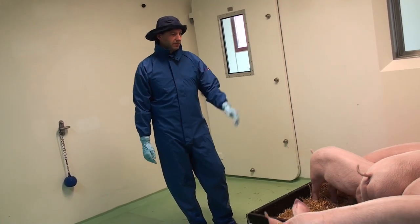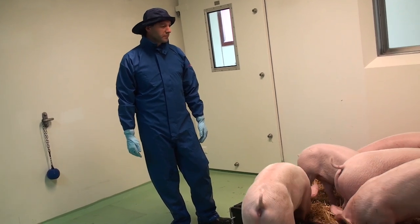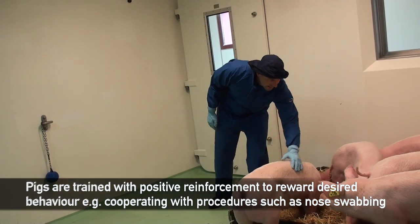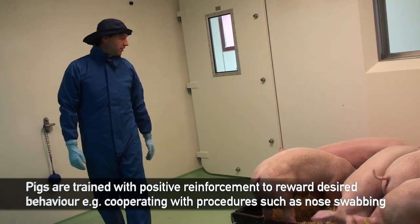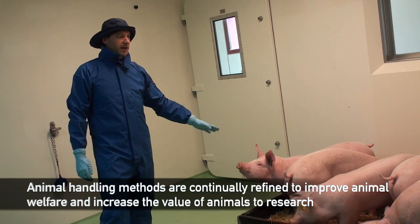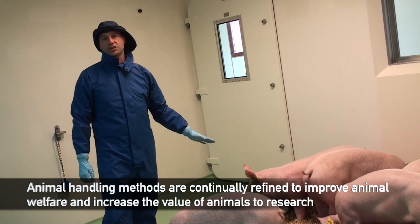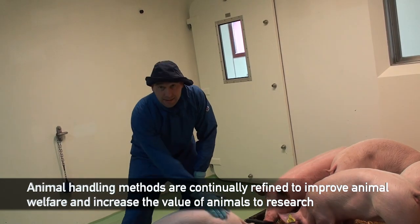They've only just come in — this is the second day they've been in this room. As you can see they're very tame; the last research station did a good job of making sure the pigs are nice and tame for the research we're doing. After challenge, they'll be in for about 21 days in total, and about two weeks after challenge we'll see whether the vaccine has protected the pigs.